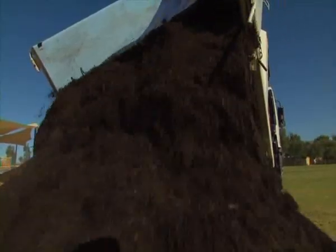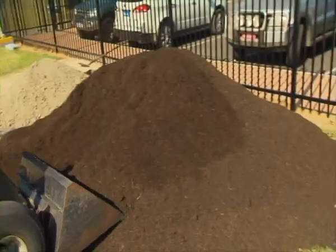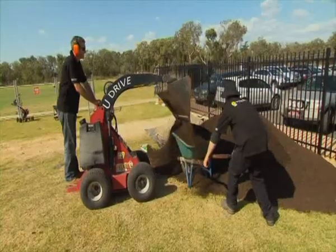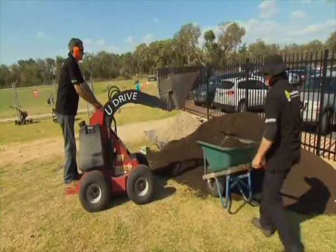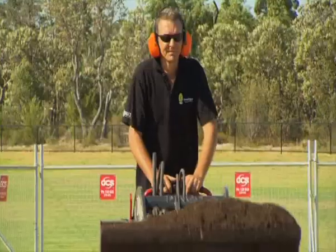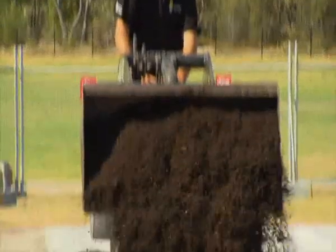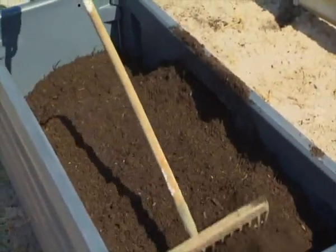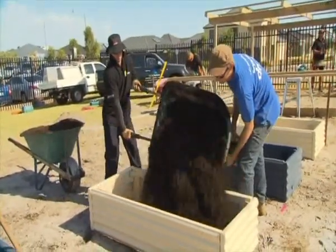Getting the soil right is the key to healthy plant growth. Sandy soil, typical in WA, is very nutrient poor and does not hold water well. So to get the best out of our fruit and veggies, we're filling our raised beds with BioWise garden compost. Daz and the team have their hands full filling those veggie beds, which is definitely going to keep the kids busy.